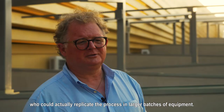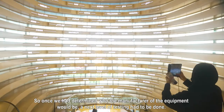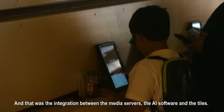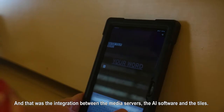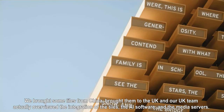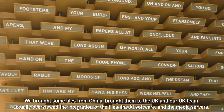Once we determined who the manufacturer of the equipment would be, the next level of testing had to be done — that was the integration between the media service, the AI software, and the tiles. We brought some tiles from China to the UK, and our UK team overviewed the integration of the tiles, the AI software, and the media service.